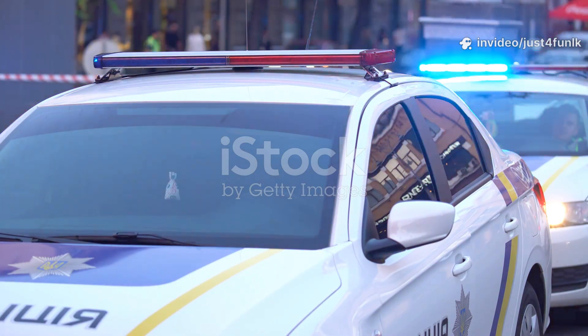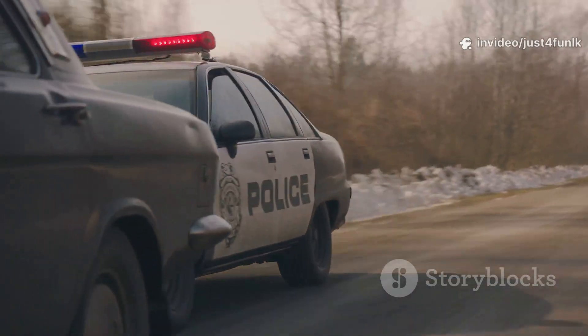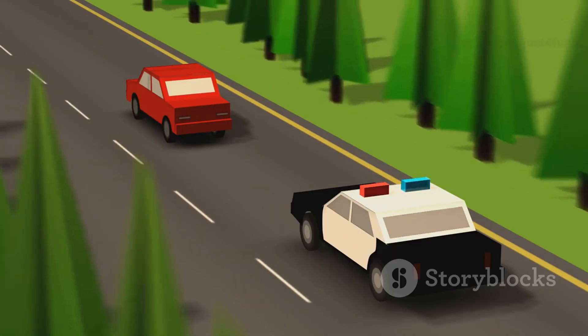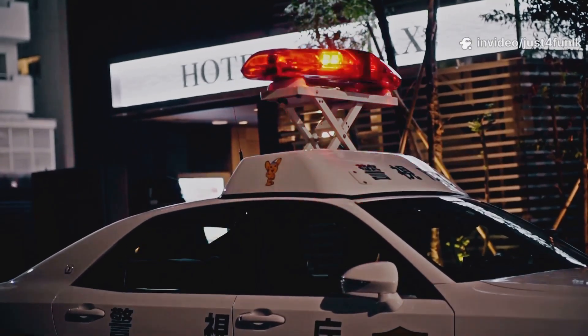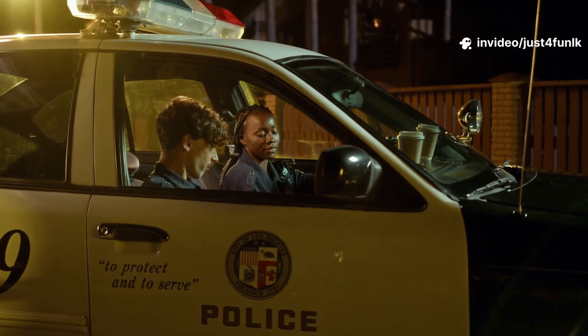Look, it's a police car! Police cars help officers keep us safe. They're often black and white or blue, with 'police' on the side and flashing red and blue lights. Police cars are strong and fast, with radios and computers inside for important work. Officers use them to patrol neighborhoods and respond quickly to emergencies. Fun fact: police sirens can make different sounds for different situations. These cars are like high-tech offices on wheels.